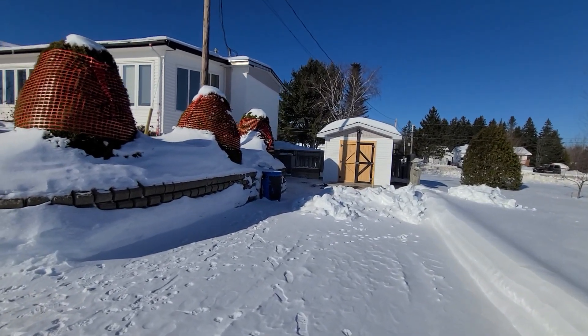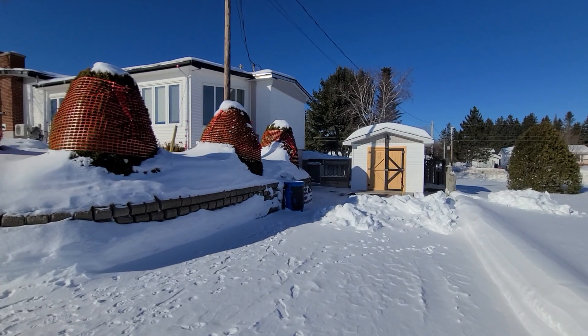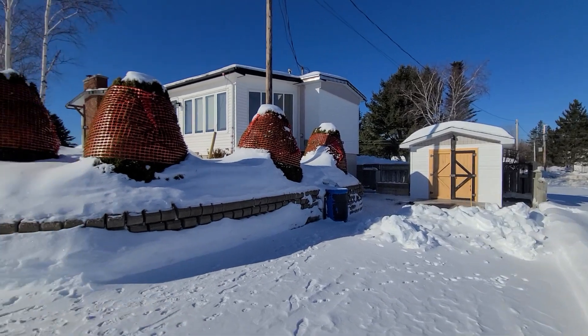The previous homeowner — and I believe the current homeowner as well — uses the eaves trough to collect rainwater for watering the flowers, which is nice. And there's a small concrete retaining wall that takes you around to the front of the property.